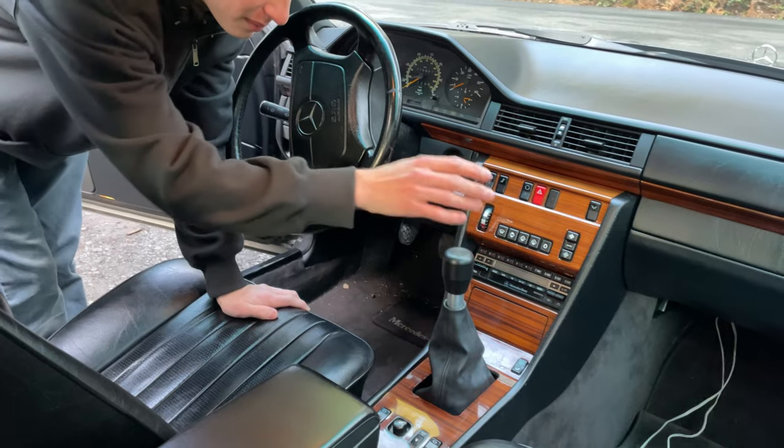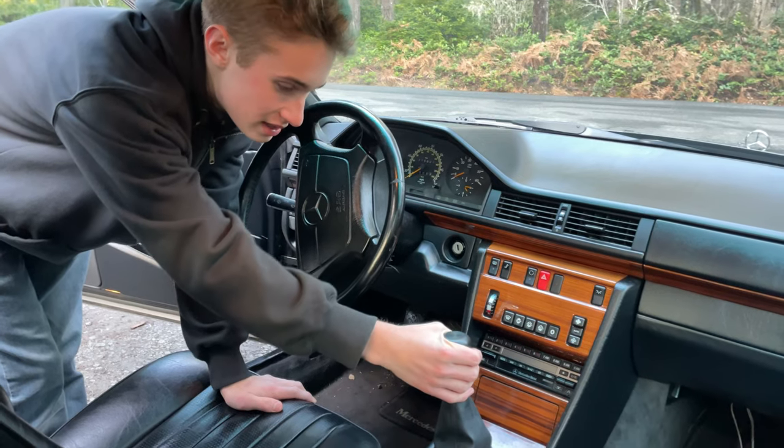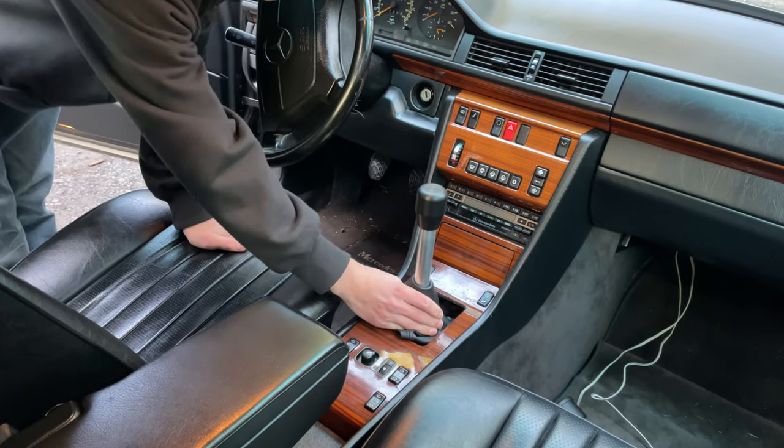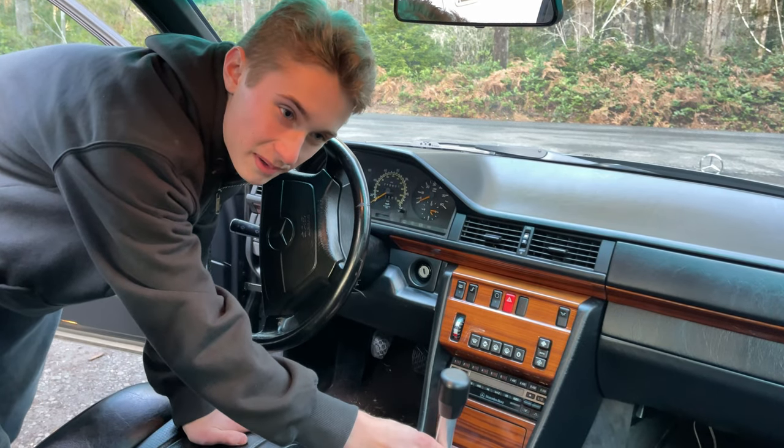Probably one of the best things I've done to this car: this is a BMW GS6-37DZ six-speed manual transmission. I put this in because the previous five-speed from Mercedes just wasn't enough, and for pushing more power it's going to be necessary.